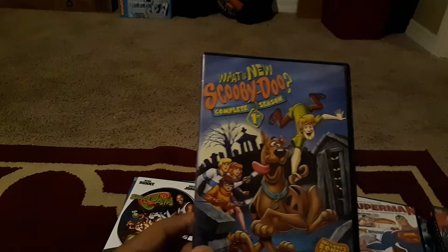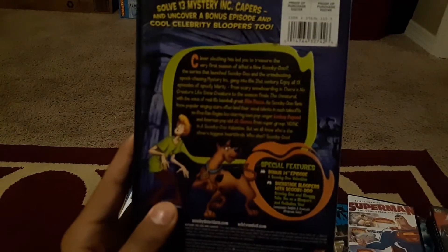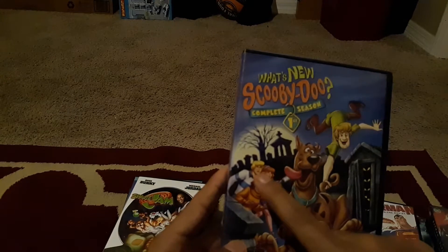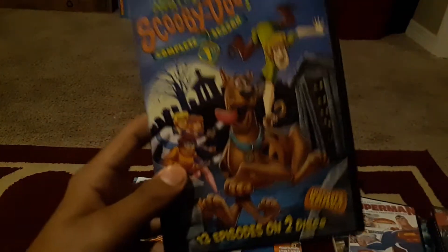Next we have What's New Scooby-Doo, complete season one — 13 episodes on two discs. Back when TV shows only had 13 episodes per season. Here we have the back with Shaggy, Scooby, Velma, Daphne, and Fred. Don't judge me, but I like this better than Scooby-Doo Where Are You — I grew up watching this on Cartoon Network and Boomerang. There are three seasons total but I only picked up the first one.